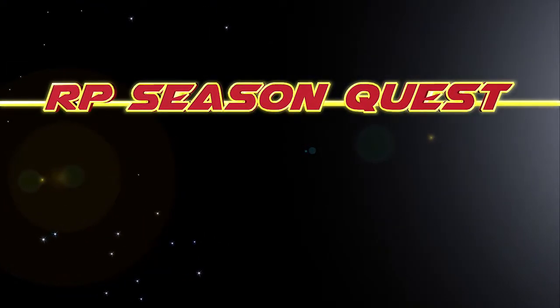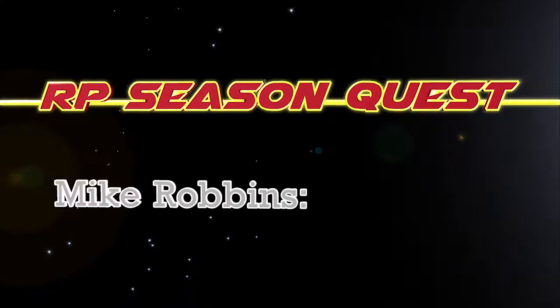R.P. Season Quest, Quarter Horse 2017, featuring trainer Mike Robbins.